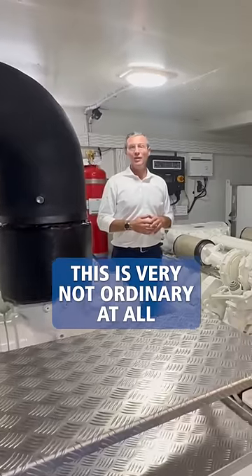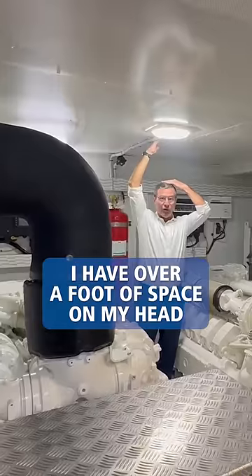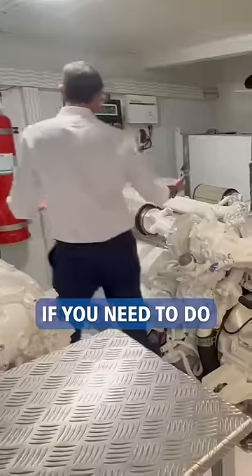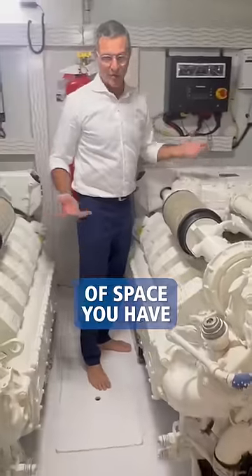We dive into my favorite — this is very not ordinary at all. I'm six foot and I have over a foot of space on my head. If you need to do anything on these engines, on any side, look at the amount of space you have.